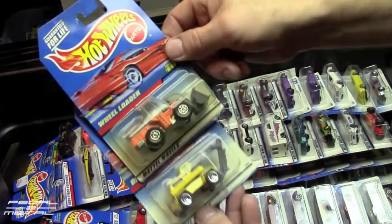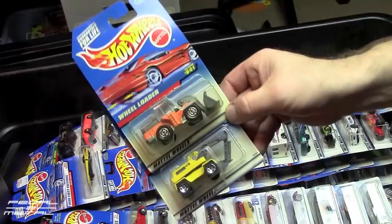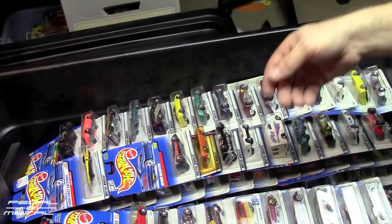Here's some trucks — we have a Wheel Loader from 97, that's really heavy, and then a Digger from 97 as well. I don't know how these packs got so dusty — that top Wheel Loader one is pretty heavy.